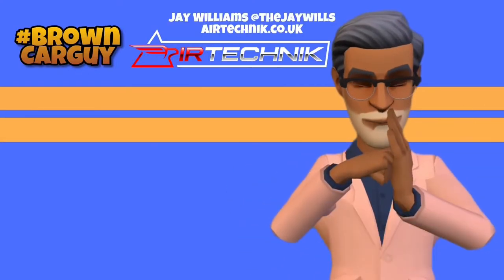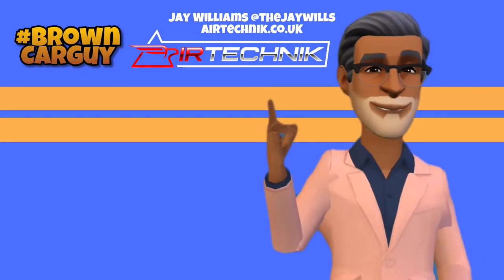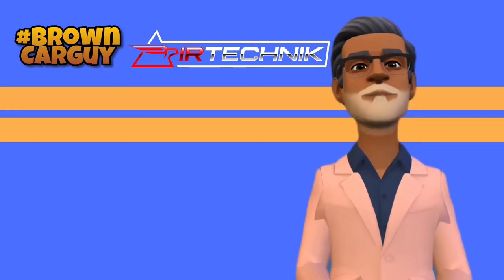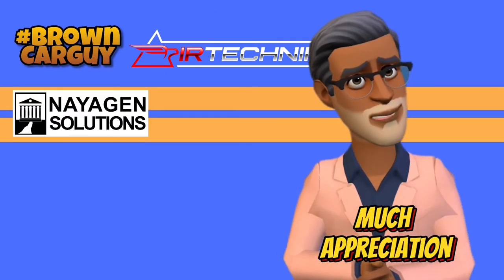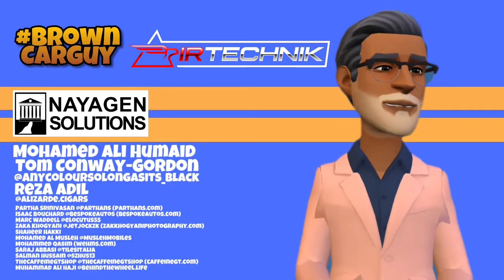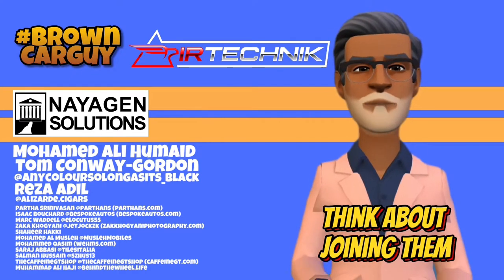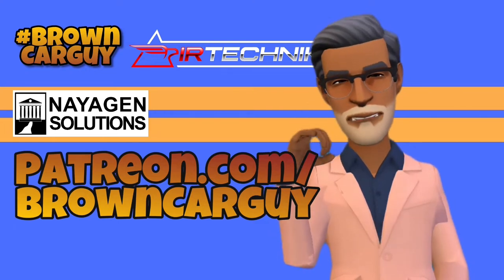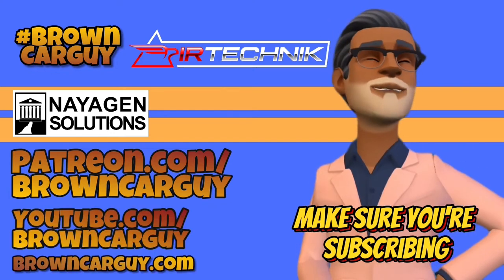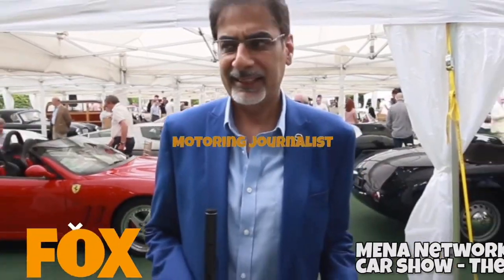A big shout out and thanks to Jay Williams over at Air Technic, who are top tier sponsors of Brown Car Guy. Check them out at AirTechnic.co.uk for exhausts, brakes, suspension, and body kits. Plus our other major sponsor, Neogen Solutions. Much appreciation also to tier 4 sponsors Muhammad Ali Humade, Tom Conway Gordon, and Reza Adil — and of course all the other guys supporting on Patreon. Brown Car Guy is eternally grateful. Think about joining them over at Patreon.com/BrownCarGuy. If you can't, don't worry — just make sure you're subscribing to the YouTube channel and website, plus follow on social media by searching for Brown Car Guy.